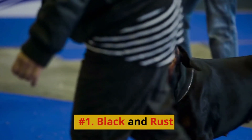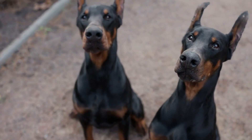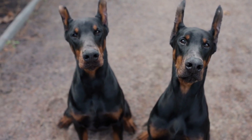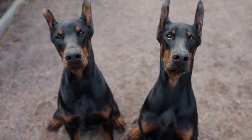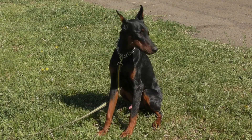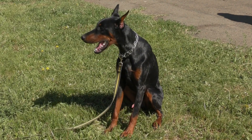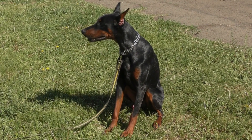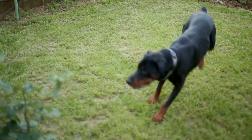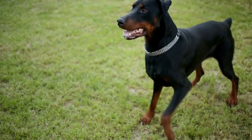Number 1: Black & Rust. The Black & Rust Doberman Pinscher is arguably the most iconic and well-recognized coat color for this breed. Featuring a sleek black coat with rust-colored markings above the eyes, on the muzzle, chest, legs, and tail, this classic color combination is both striking and elegant. The contrast between the black and rust hues highlights the Doberman's muscular physique and regal appearance.